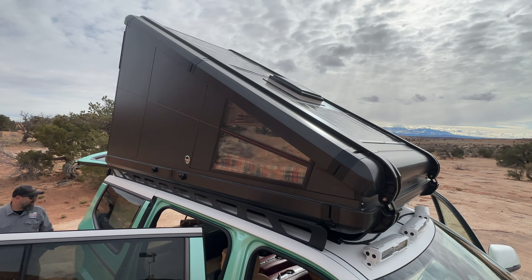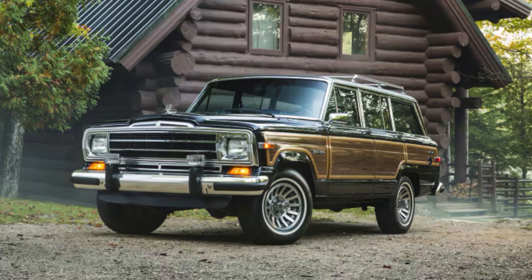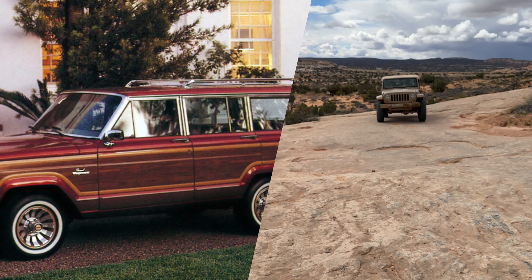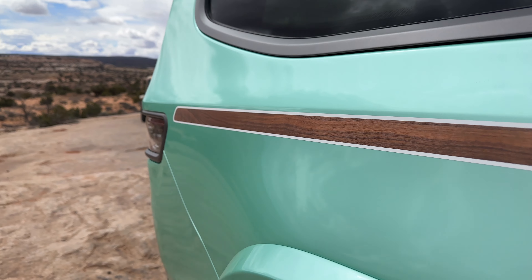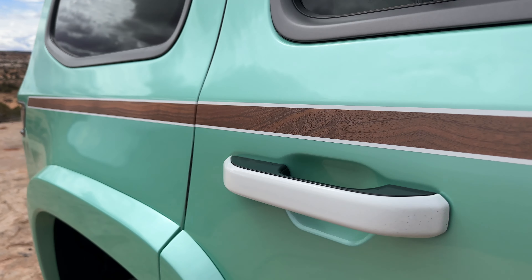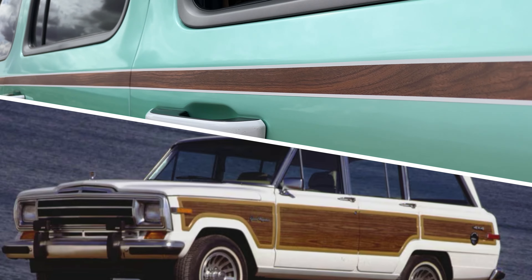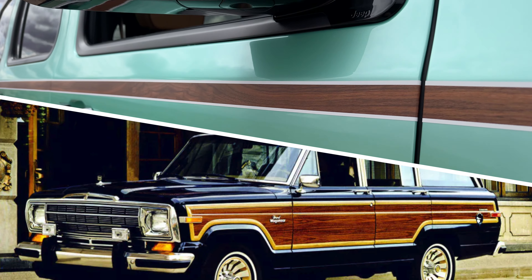The Grand Wagoneer, of course, is synonymous with wood grain. Jeep has brought that back this year down the side with a wood grain pinstripe — it's actually real wood grain; you can feel the grain and the texture right in there. A great nod to the past, to Jeep's heritage with the Grand Wagoneer Vacationeer.